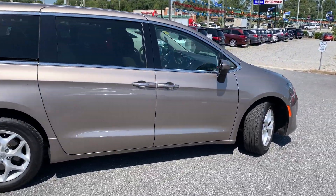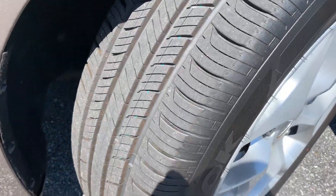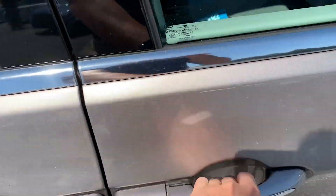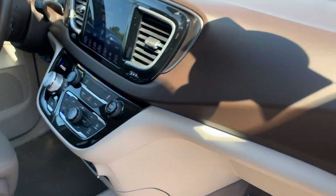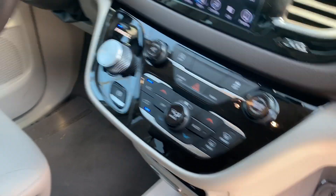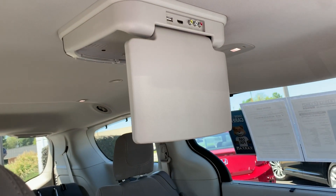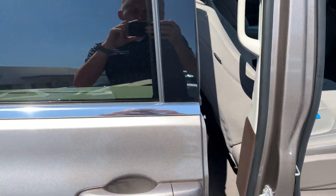Just to go over a few quick features with you — this vehicle does have almost brand new tires. On the inside, as you'll see, it does have a full touchscreen with Bluetooth connectivity. You also have dual zone automatic climate control, steering wheel mounted audio and Bluetooth features, a rear DVD entertainment system, as well as two automatically opening side doors.